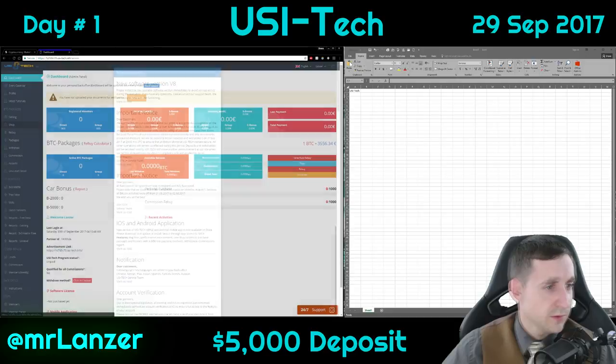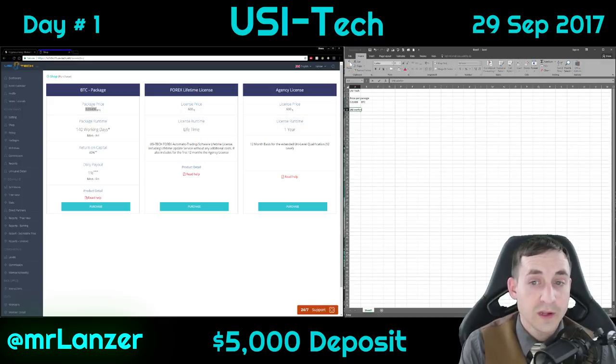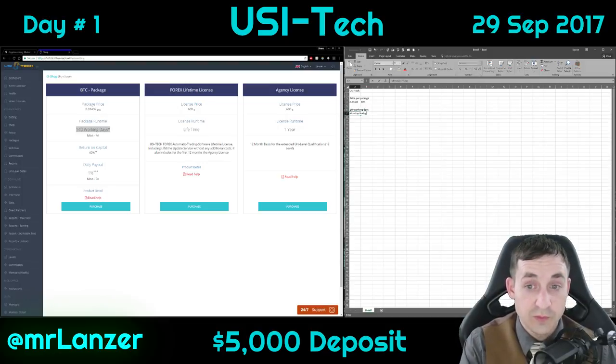They have an actual store here in their shop. I wasn't able to get too much detail on what these things were, but I'm here for the bitcoin package. The price is 140 working days, and it's very important that you understand this — a working day is Monday through Friday, not every day, which means you get zero percent on Saturday and Sunday. Return on capital is going to be 40 percent.